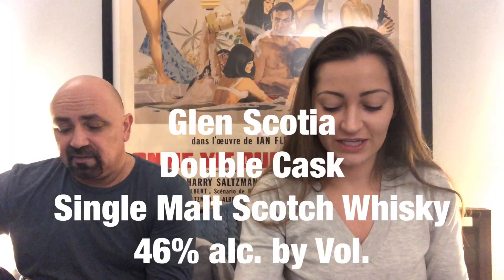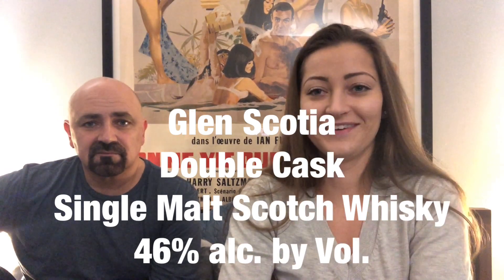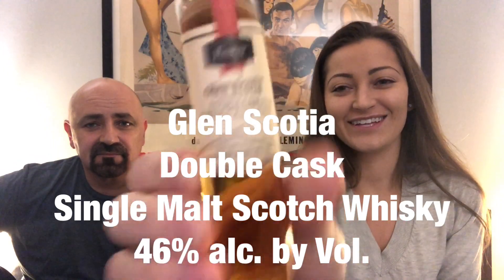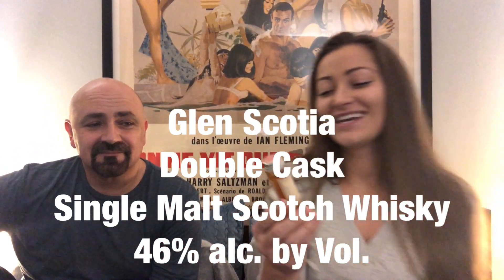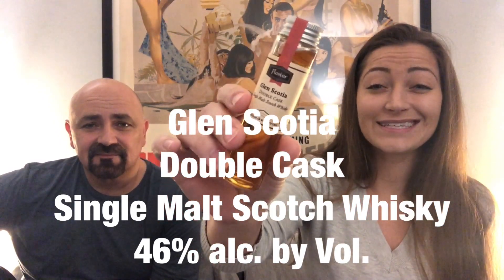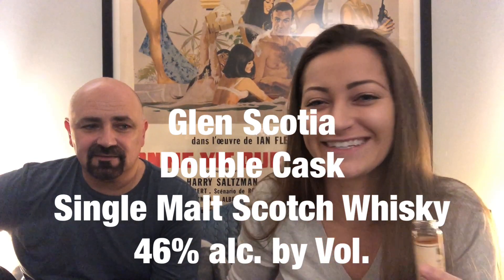Alright, next on the list — Glenskosha. It's a Glenskosha double cask, 46 percent, so we're getting into the stuff I like. I like the big percentages.